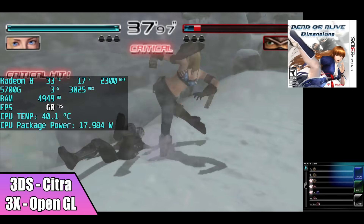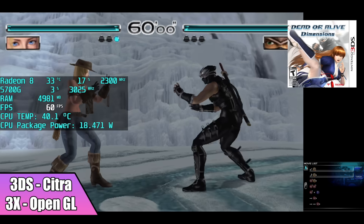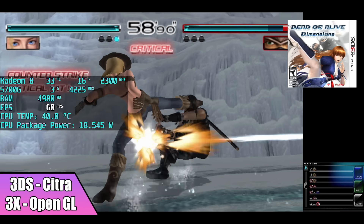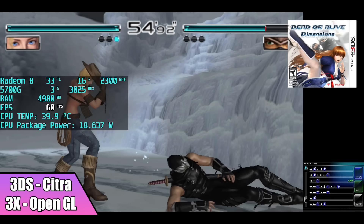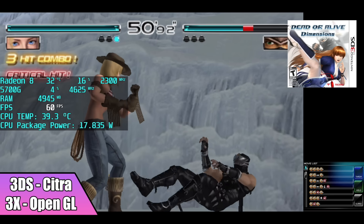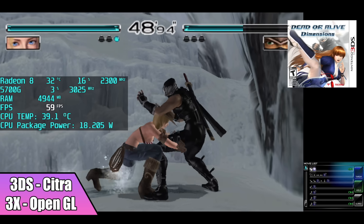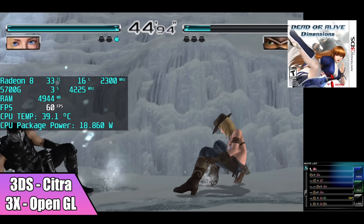Moving over to 3DS using Citra. In the past I've had a lot of issues running Citra on these Ryzen APUs, mainly because of the OpenGL performance, but with this one here it seems to be working a lot better, even better than the 4000 series APUs. We're at 3x resolution. Not every 3DS game will run at 3x — you will have to drop some of them down — but we're getting decent performance here.